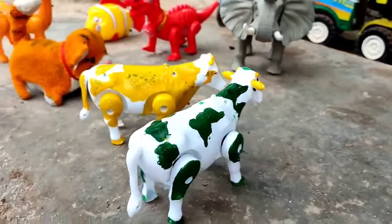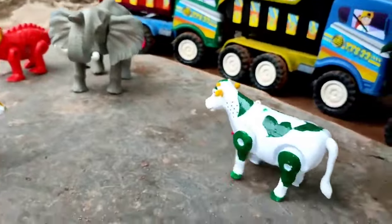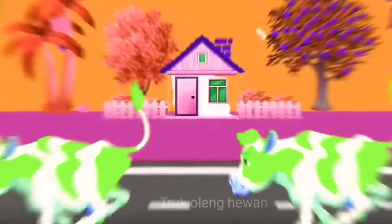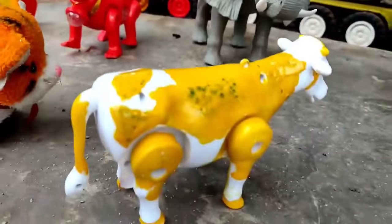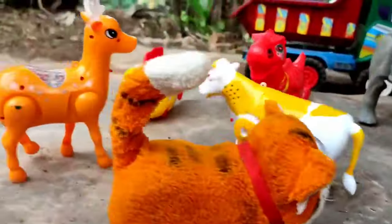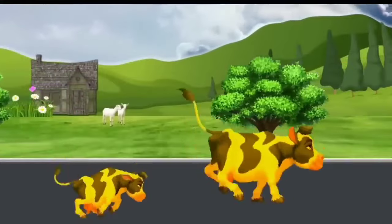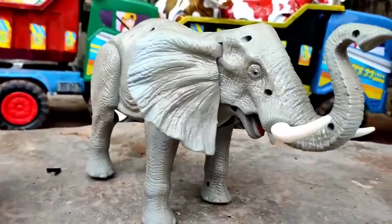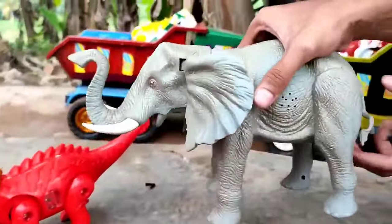Ini anak sapi warna hijau, lucu sekali teman, dia bisa bergerak, kita angkut ya! Dan ini anak sapi warna kuning teman, mantul, dia berlari, kita angkut ke truk oleng. Ada lagi induk gajah teman, besarnya mantul, dia berjalan, kita angkut ke truk oleng ya!